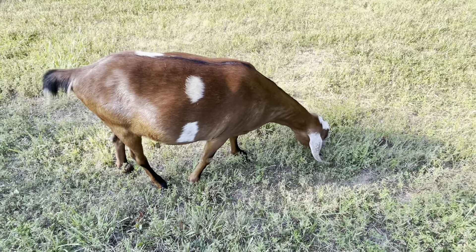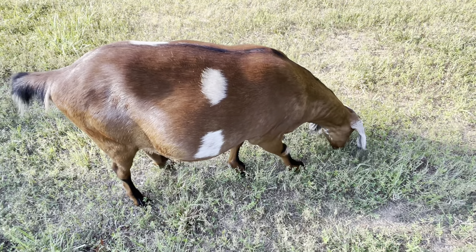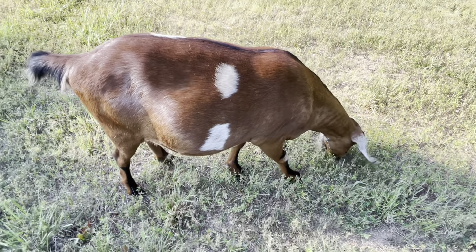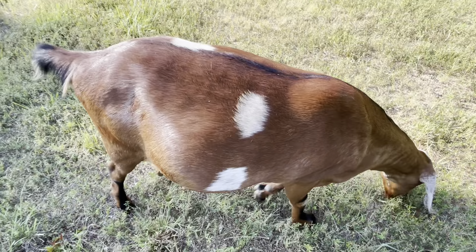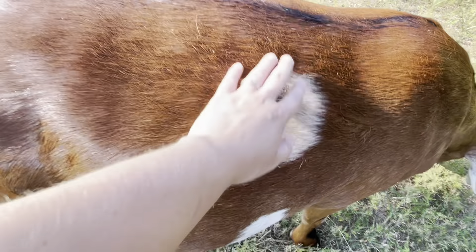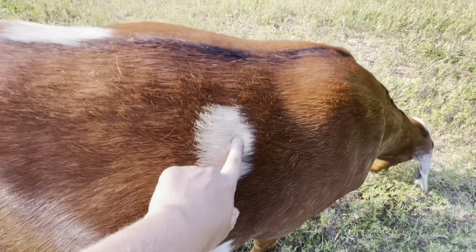Tootsie, our Nubian — I don't know what that coat would be called either, because it doesn't really conform to a Nigerian dwarf coat pattern. But she does have some moon spots — actually a golden colored spot there, and she has some that are silver. And that's not white, so it does count as a moon spot.